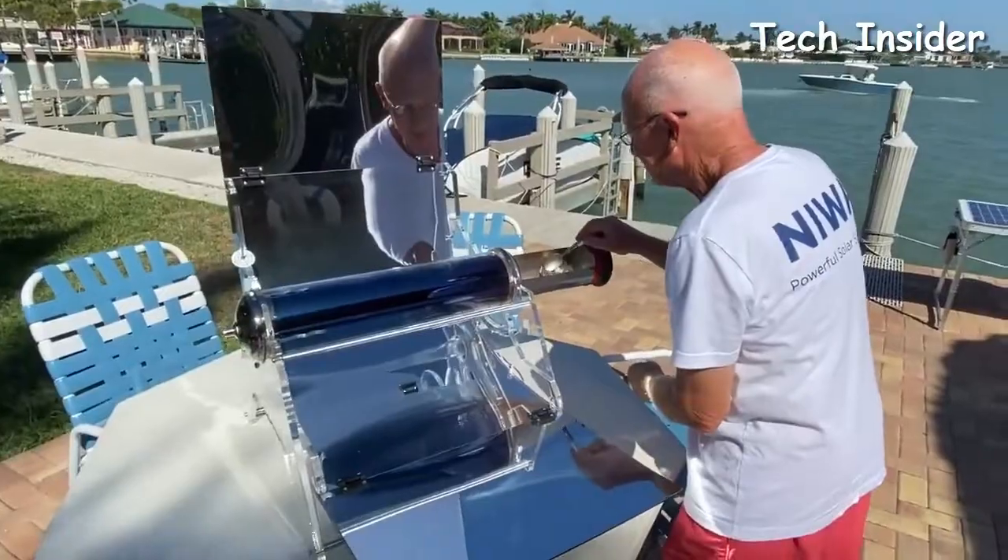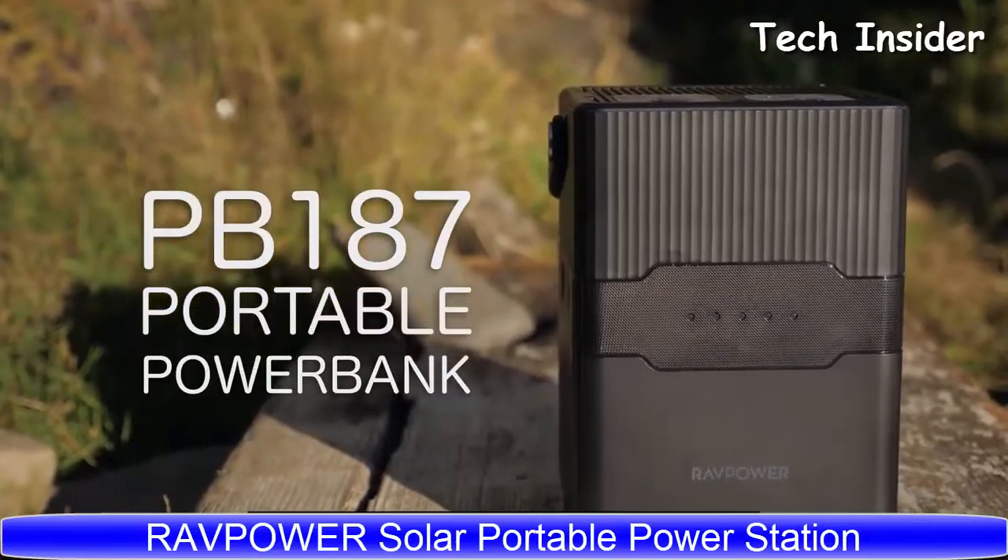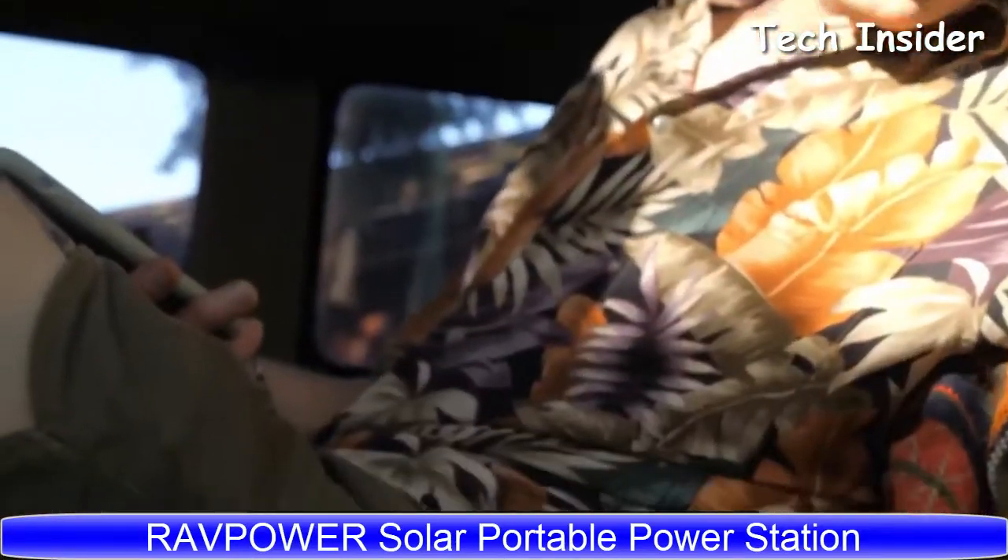Like all GoSun products, the Sizzle comes with free shipping, free returns, and a one-year no-questions-asked warranty. Still think it's just smoking mirrors? Well, it's actually steam and mirrors — powered by the magic of the sun.